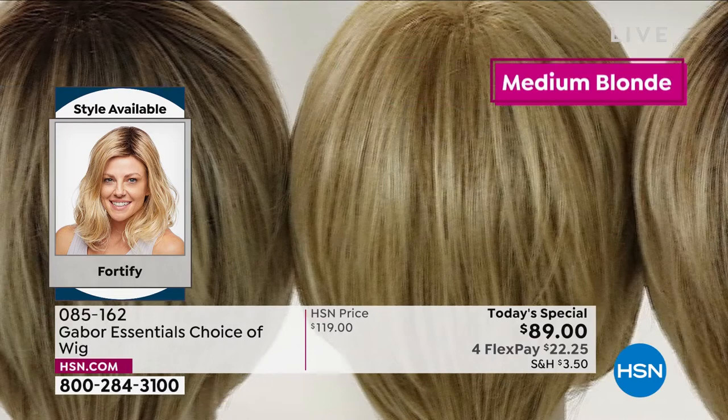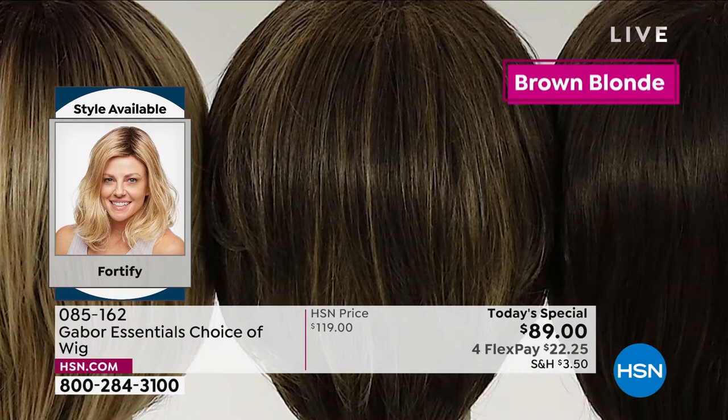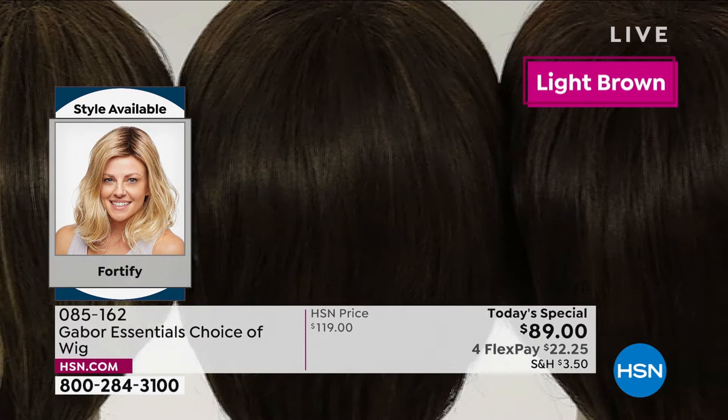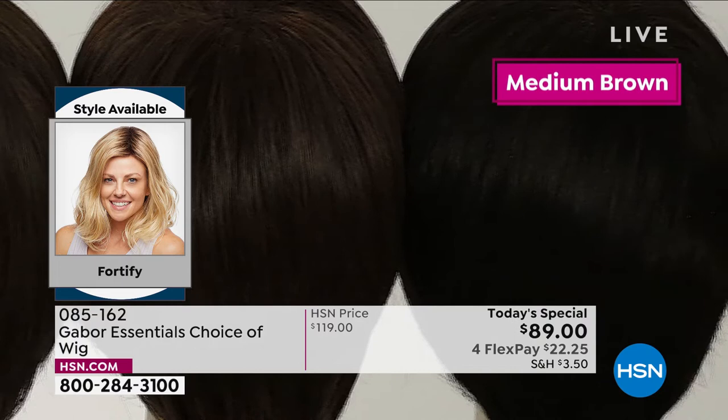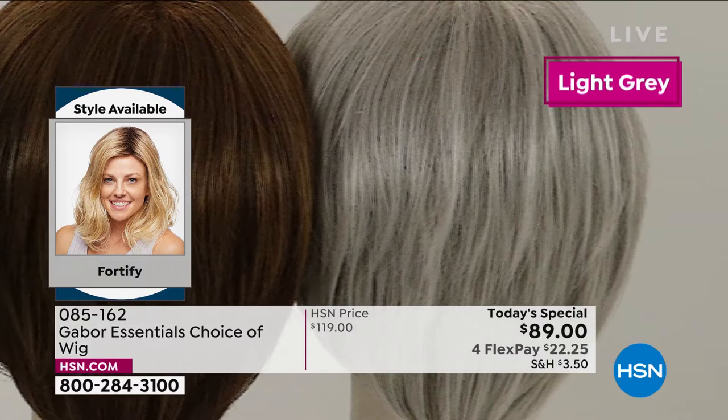We've got four different blonde colors — your light blonde, medium blonde, and then your light rooted blonde and medium rooted blonde. We've also got three browns: light brown, medium brown, and dark brown. And then Inger was in the medium red — in person, this medium red is like to die for. It's got this beautiful almost rose gold, some strawberry, some blonde — it's just so dimensional.